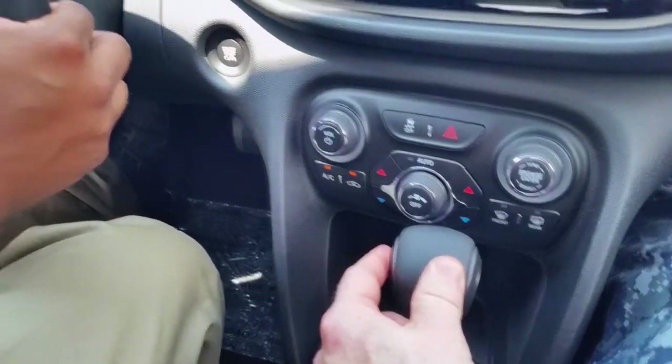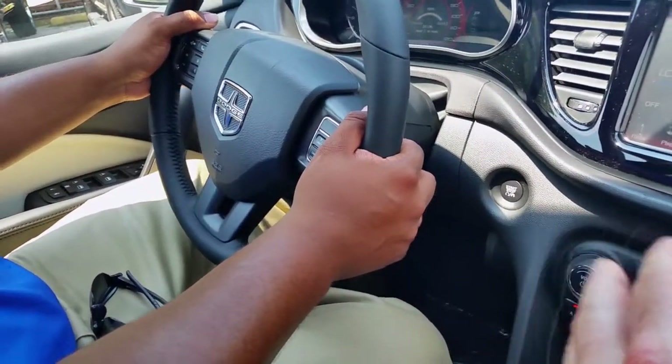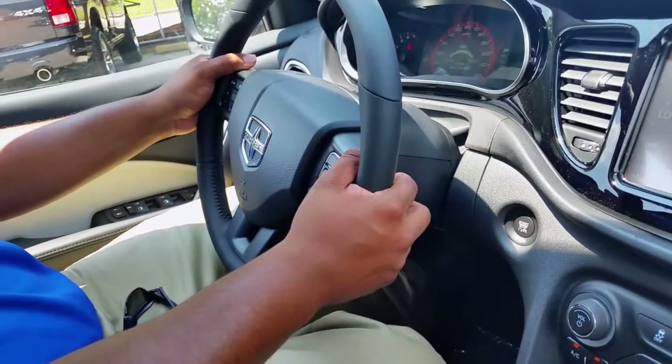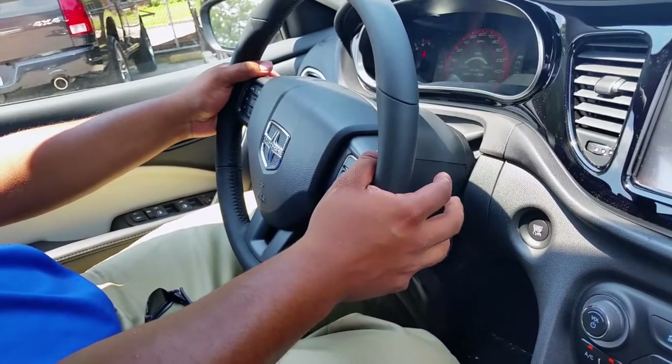There's also volume control on the steering wheel as well — you have the buttons just like on the Fiat 500. I love those. Pretty much that's a Chrysler standard — any vehicle that has steering wheel audio controls, they're going to be in the same place and they're going to do the same thing.